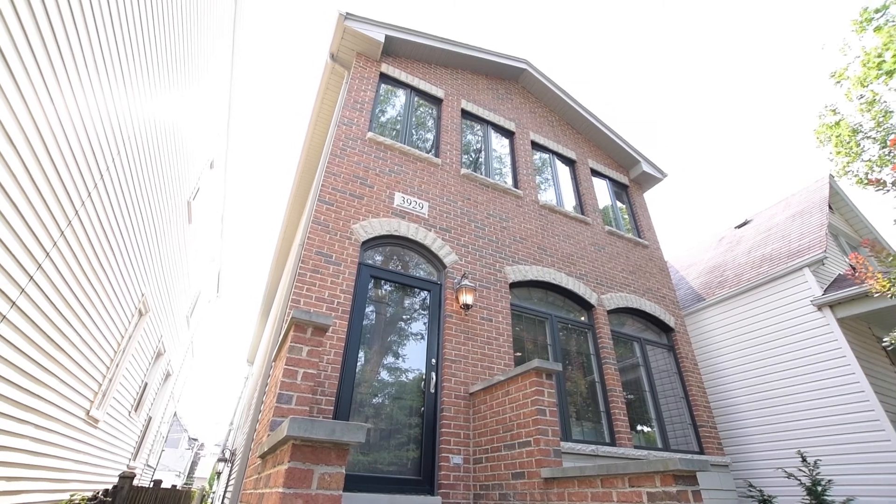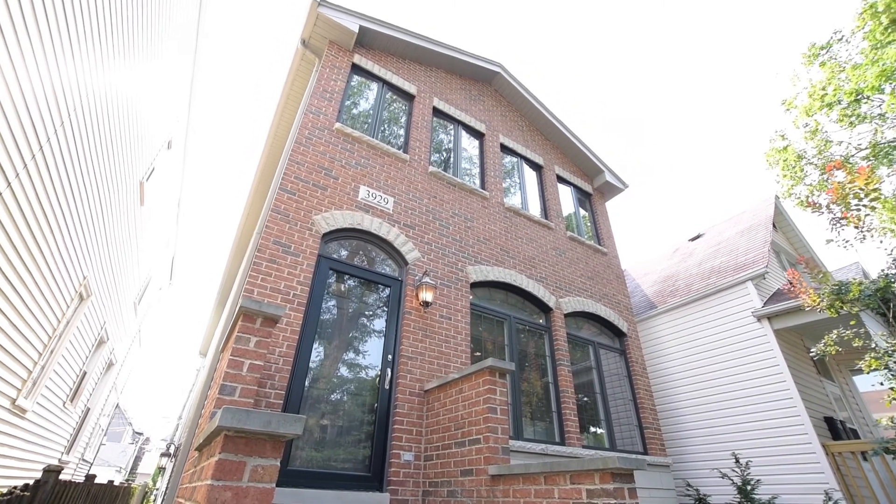We're walking distance to the massive Horner Park, the McFedrid Sports Center, and the 312 Chicago River Run. There's easy access to the Blue Line, Brown Line, and 90-94 highway. Step into this single-family home and get ready to feel like a million bucks.